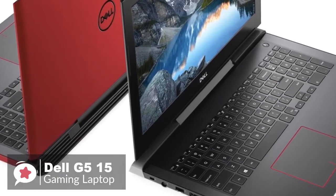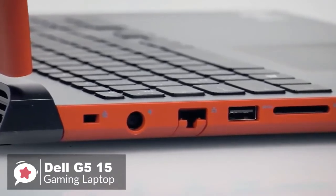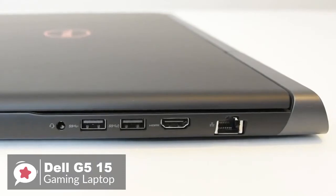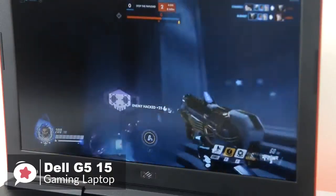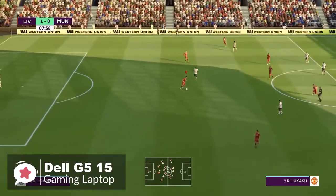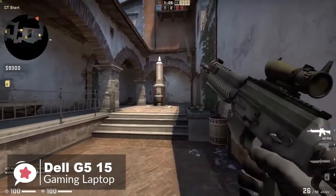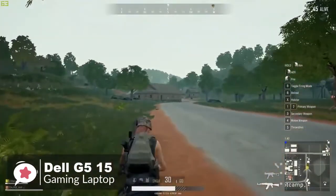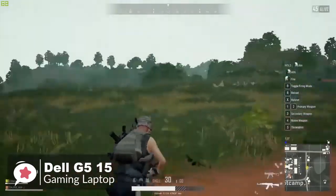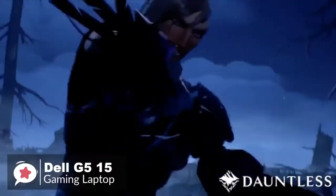The G515 comes with a generous selection of ports including 3 USB 3.1 Gen 1 ports, 1 Thunderbolt 3 Type-C port, a full-sized HDMI 2.0 output, SD card reader, gigabit Ethernet, and a combined headphone and microphone jack. As for performance, frame rates were generally solid at 45 and 36 fps in Full HD with optimum settings, jumping to 52 and 65 fps at medium graphics presets. Overall, the Dell G5 is a powerful gaming laptop at a super affordable price.